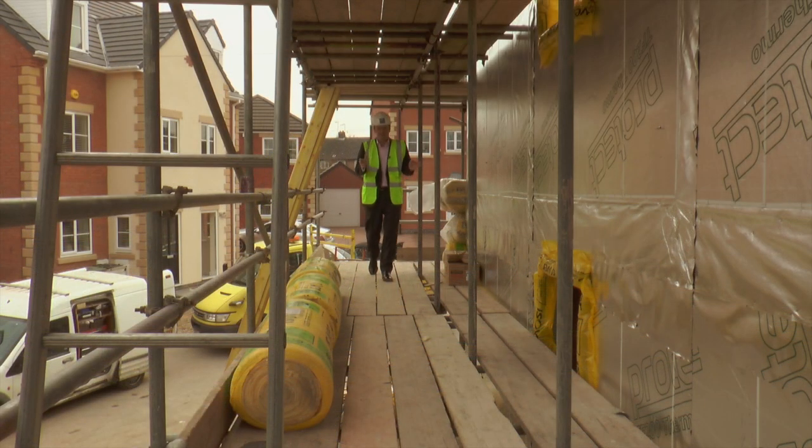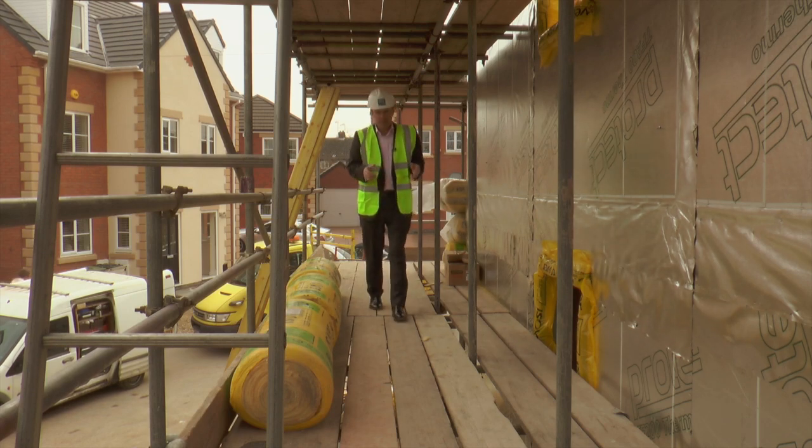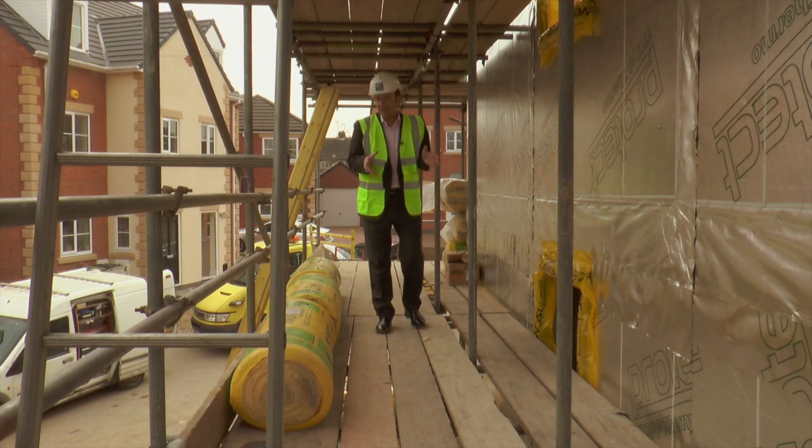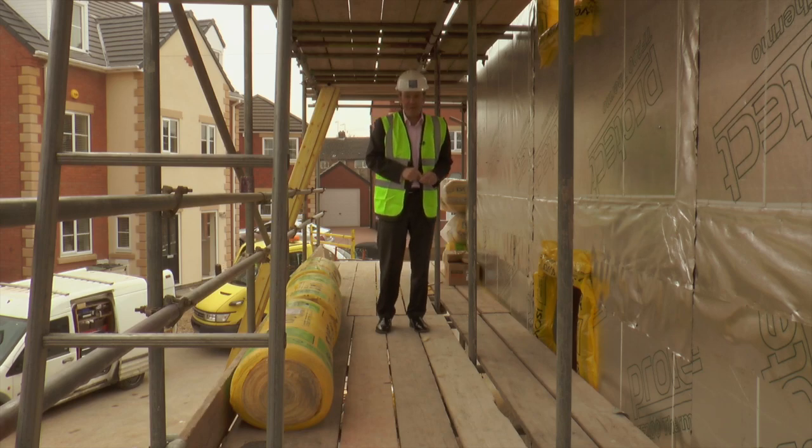Obviously there's not really a great deal I can show you in the apartment at the moment, but the developer is quite prolific and has built quite a lot before and we've filmed them before. So let's go and look at what they look like when they're finished.